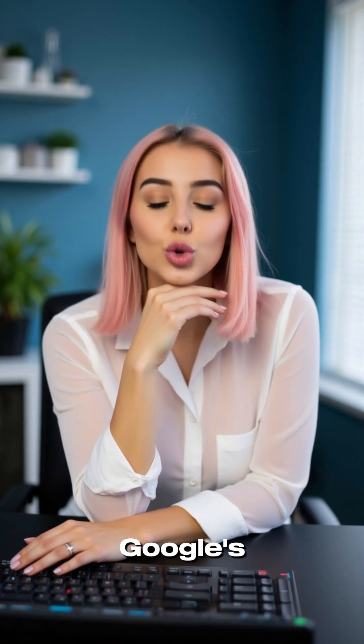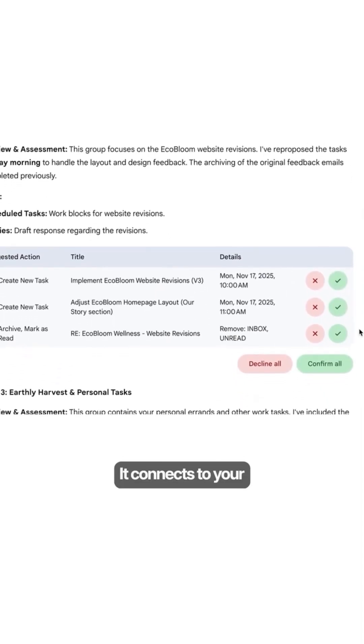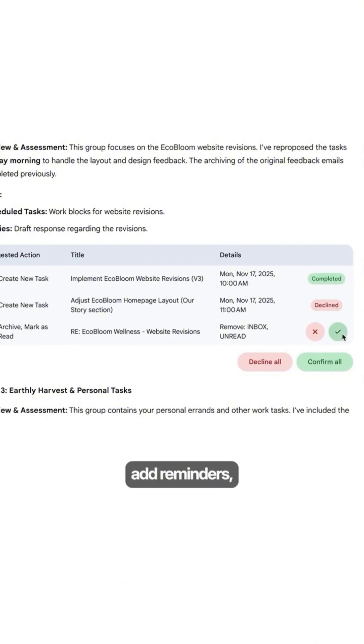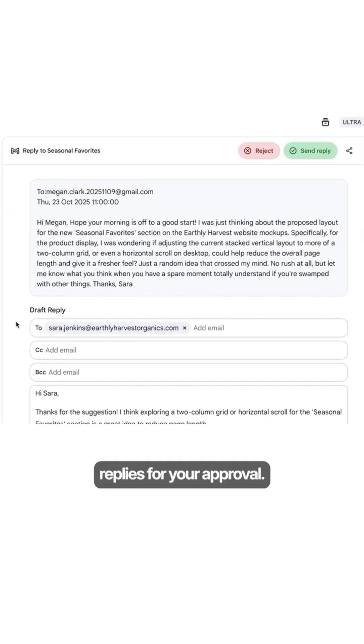Second, Gemini Agent, Google's experimental system built for multi-step tasks. It connects to your Google apps to manage your calendar, add reminders, or simply ask it to organize your inbox, and it prioritizes to-dos and drafts replies for your approval.